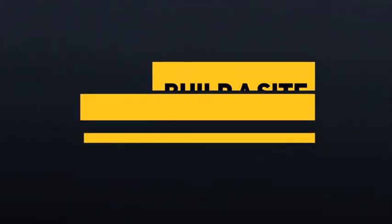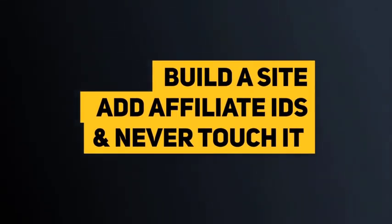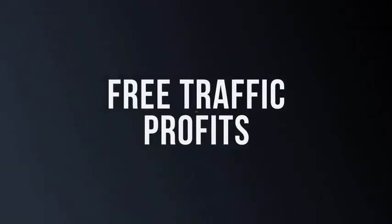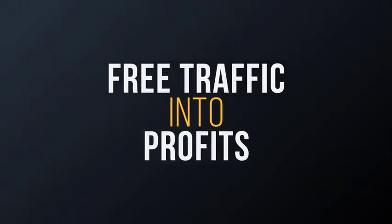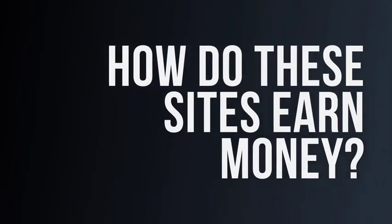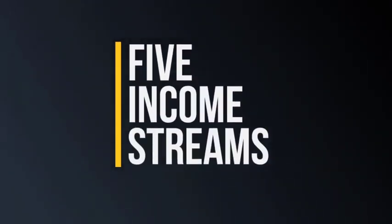You can literally build the site, pop in your affiliate IDs, and never touch it again. The software will work quietly behind the scenes, pulling free traffic and turning it into profits. So how exactly do these sites earn money? Your site comes with not just one, but five affiliate income streams built in.